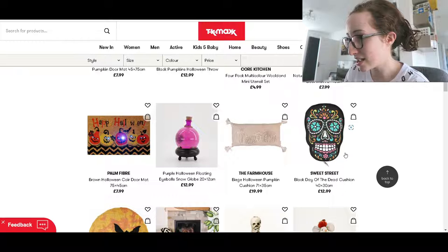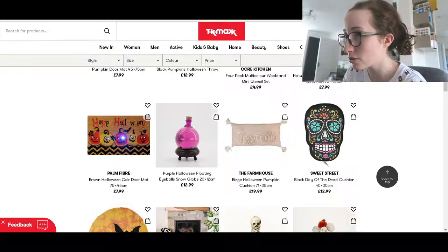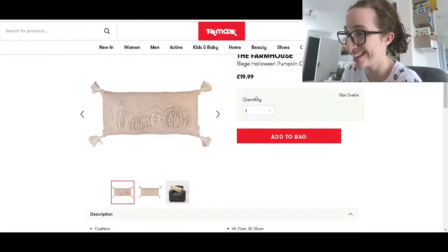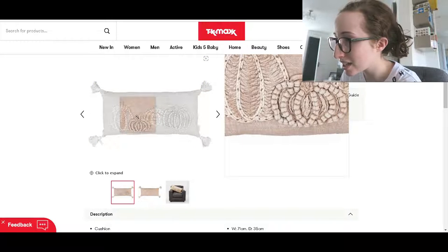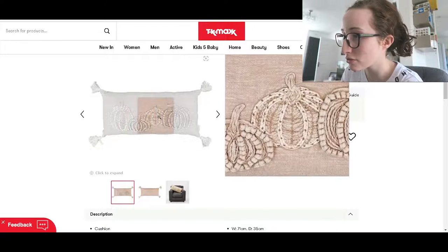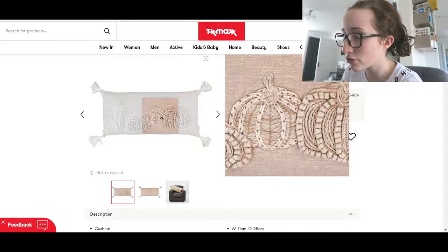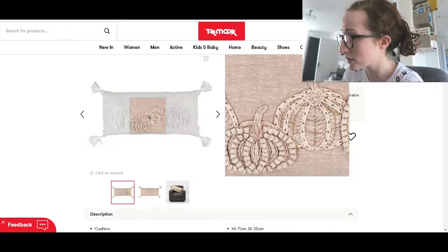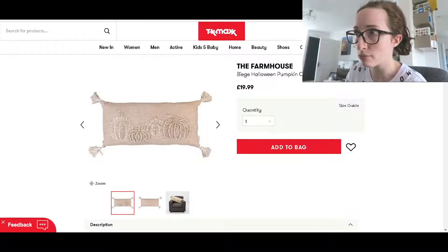Oh, I like this Day of the Dead cushion — that's cute. And that's really sweet as well, the beige Halloween pumpkin cushion. Let's just open that up. They've spelt beige wrong, so that's not a very good start. But it's actually like knitted on — I don't know if crochet is the right word, but that's cool. I wasn't sure if it was going to be 3D, but I like that. That's cute for £20 and it's quite big — 71 centimetres, which is nearly half my height.